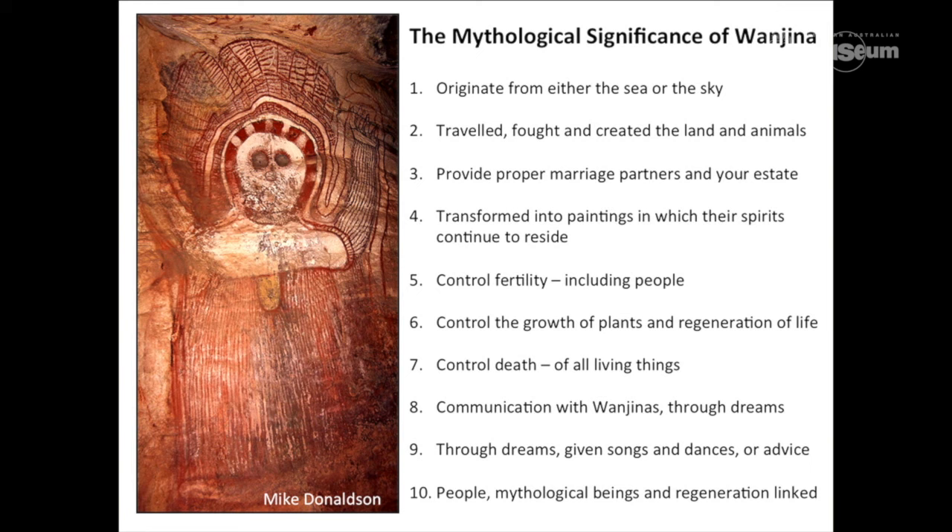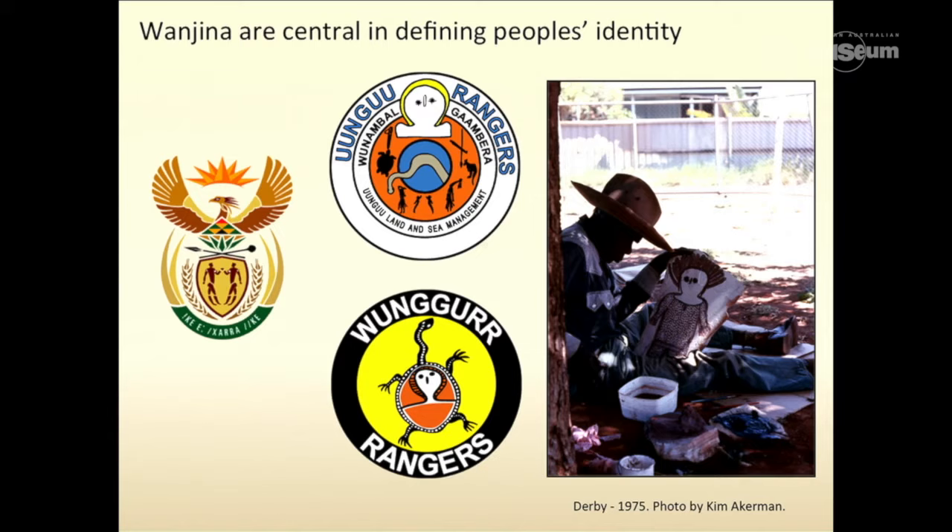The mythological significance of Wanjana: they originate from the sky or the sea, they provide marriage partners, and they provide templates for correct behaviour. But you can have an iterative relationship — people dream-travel and actually speak to Wanjana, they are given instructions in terms of how to conduct various activities. Wanjana provides correct marriage partners. They are mythological beings of regeneration, linked in this very simple yet highly, highly complex image.